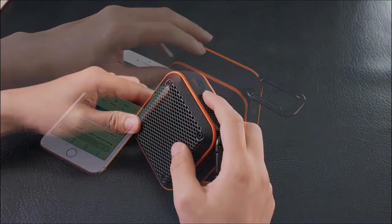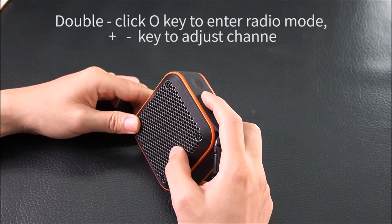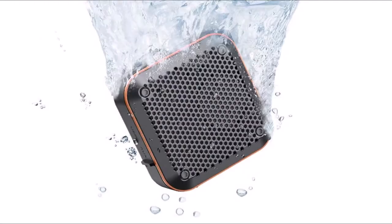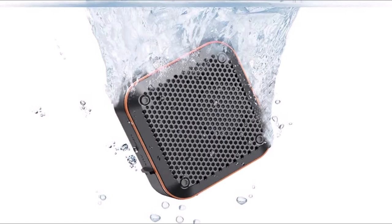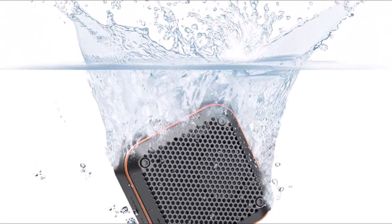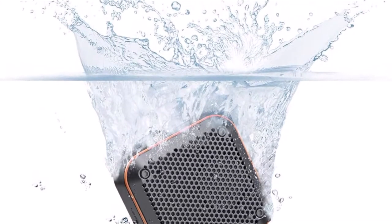Great for the whole family. This IPX7 Waterproof Speaker will bring your music to a new level. You can freely wash and clean it with running water, or even immerse it in 3 feet of water for up to 30 minutes without worry. This Bluetooth shower speaker is designed for water-resistance and is also dustproof.